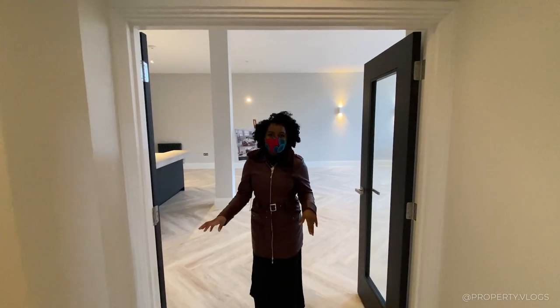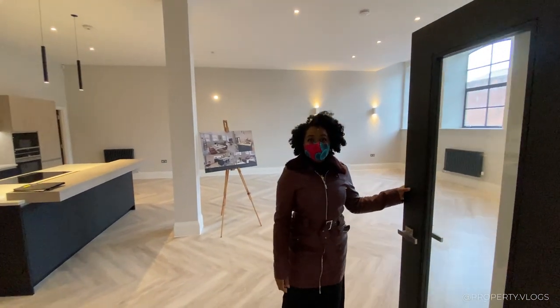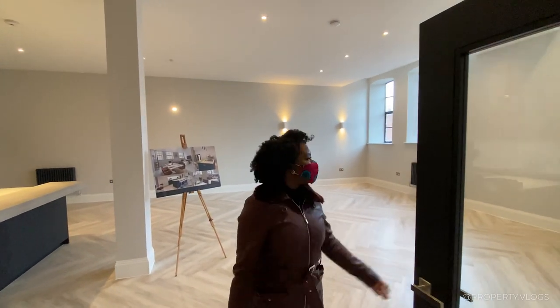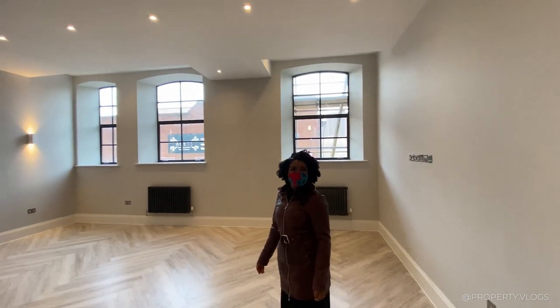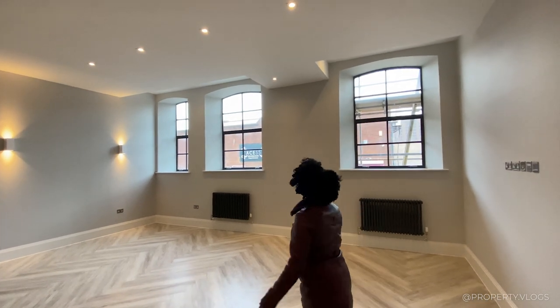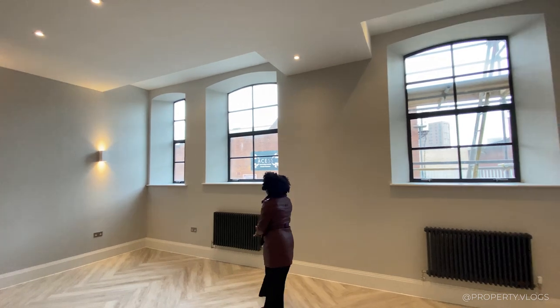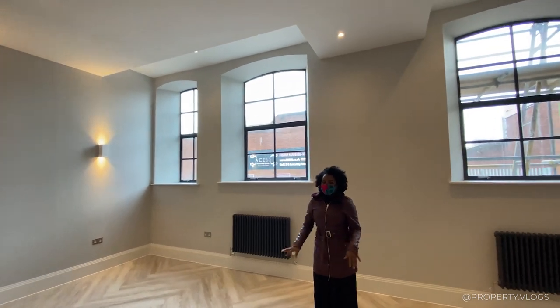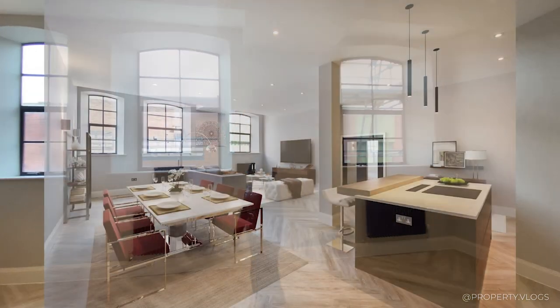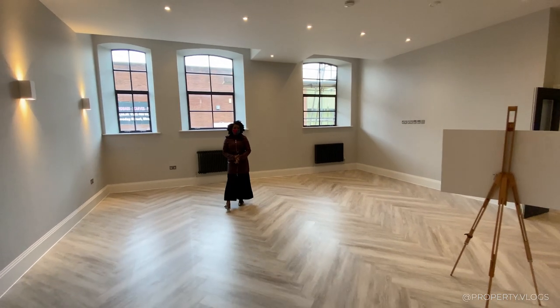Look at these double doors — they're glazed with wood on top. Coming in here, the ceiling height is even taller; it's so grand and dramatic. You've got your radiators, the herringbone flooring continues, and the colour scheme remains consistent. It's a very big, very spacious room in all neutral tones.